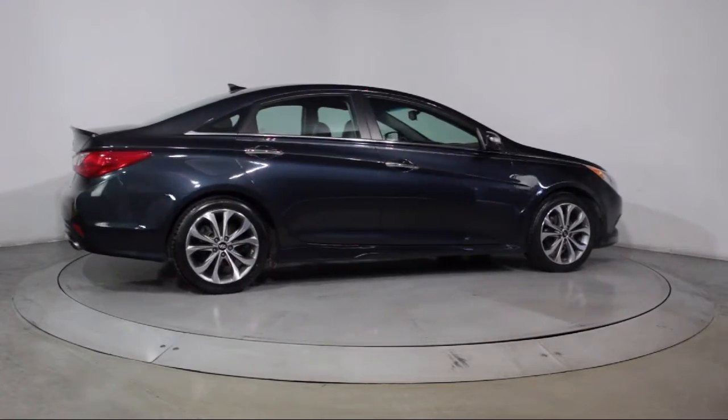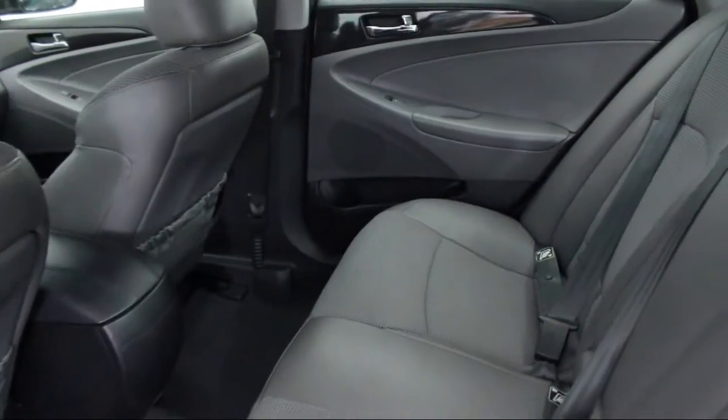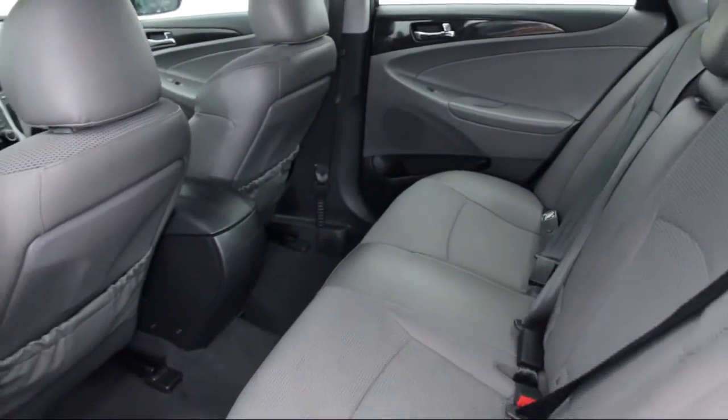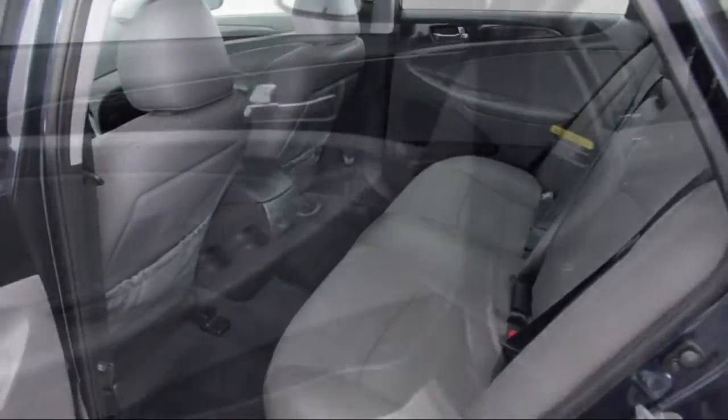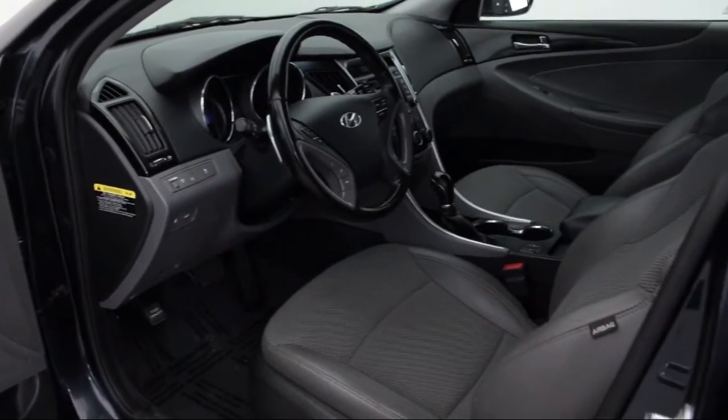We've been awarded the prestigious Customer Satisfaction Award by DealerRader.com two years in a row. We also offer free Carfax reports and Kelley Blue Book market price comparison on every vehicle in inventory.